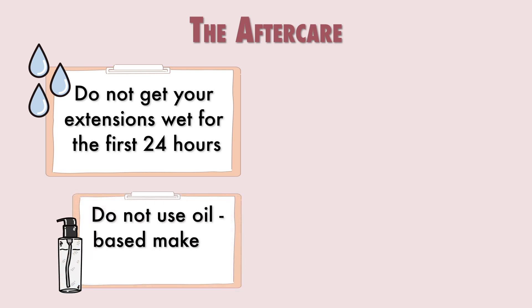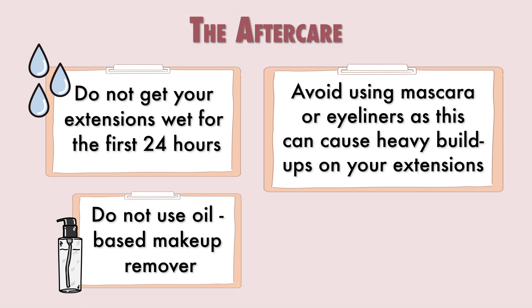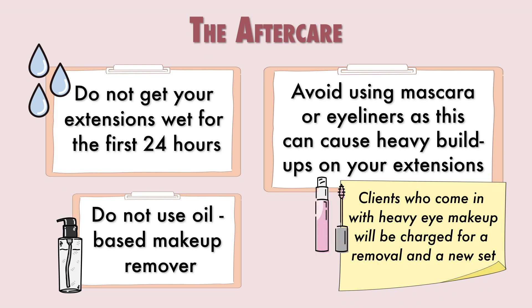Refrain from using any waterproof and oily eye makeup remover, as the oil buildup will loosen the glue bond of the extensions faster. Mascara is a big no-no for eyelash extensions. Please note that if you come in for an appointment in the future with heavy eye makeup on your lashes, we will have to do a removal and full set again, which means longer appointment time and an increased service fee.